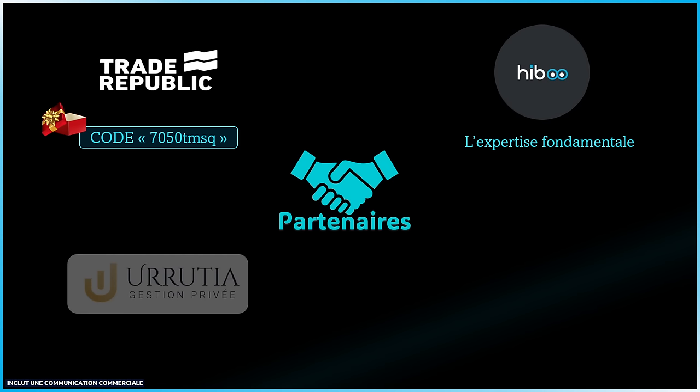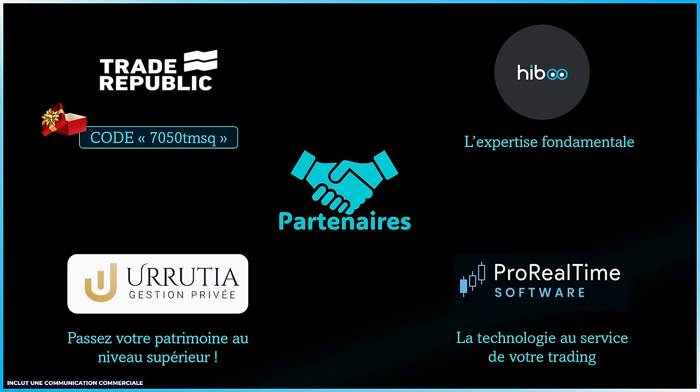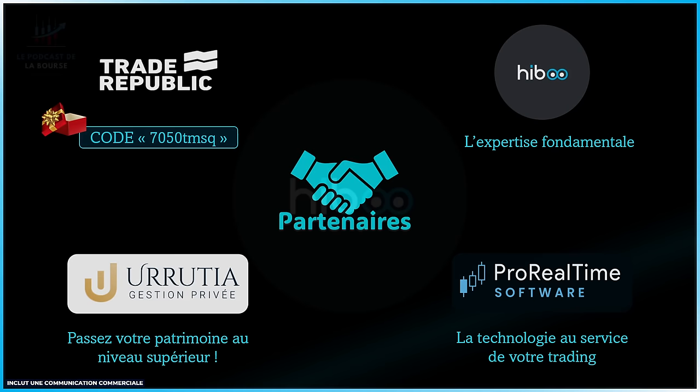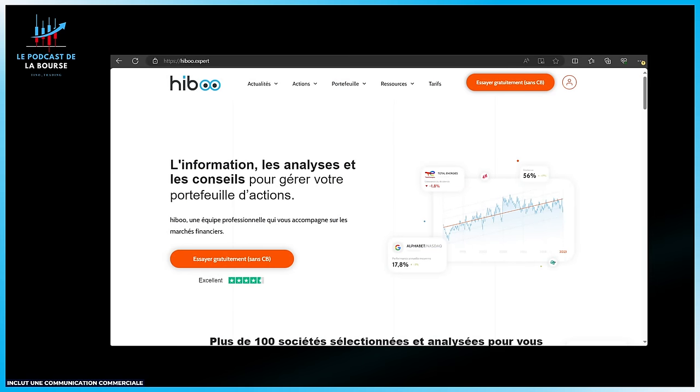Ibu, l'expertise fondamentale. Uruita, mes amis, pour passer votre patrimoine au niveau supérieur — on prépare vraiment une top vidéo, le prochain webinaire patrimonial sur un sujet très peu abordé, qui devrait sortir d'ici une quinzaine de jours. Et bien évidemment le logiciel ProRealTime, qui est gratuit, le logiciel d'analyse technique que vous voyez à travers toutes mes vidéos. Petit zoom sur Ibu, spécialistes du fondamental qui ont décidé de conjuguer le fondamental à la technique, avec des fiches et un live toutes les semaines sur ibu.expert.